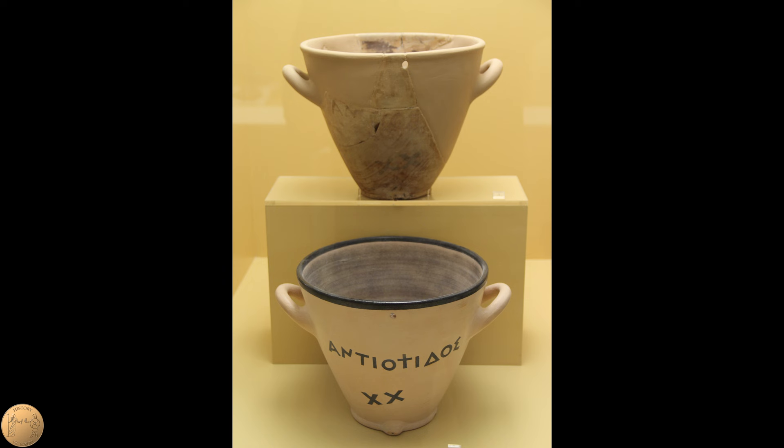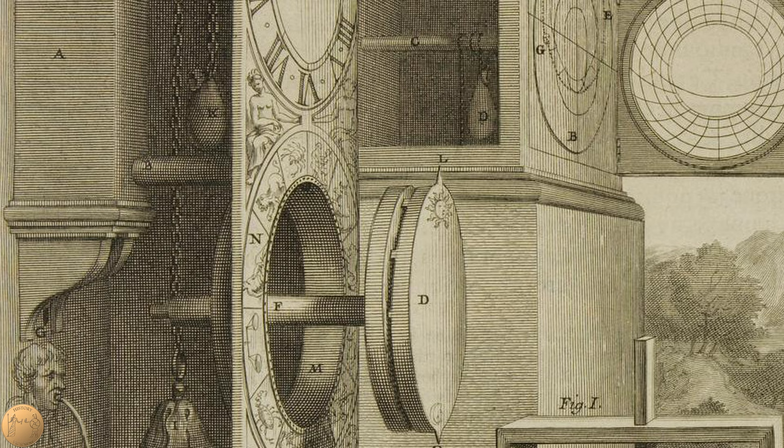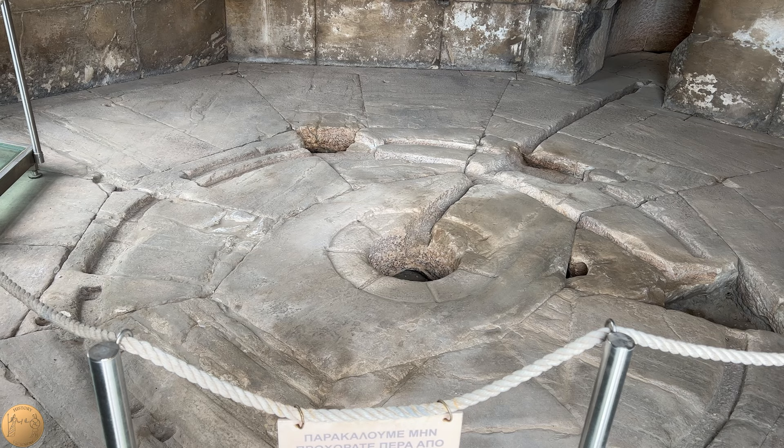Various types of water clocks existed at the time, ranging from simple timers sometimes used in law courts to others which were much more complex and operated by a system of gears. The mechanism in the Tower of the Winds may have been a type called an anaphoric clock, as described by Vitruvius. In this type of clock, a float would rise up in a tank slowly filled over a span of 24 hours, turning a large bronze disc in a slow rotation to indicate the time of day. This would also serve as a calendar with a peg to show the day in the year. A rare surviving piece of a similar water clock is now in the Museum of Salzburg in modern-day Austria, which shows part of a former depiction of the constellations. A similar device may have existed in the tower.